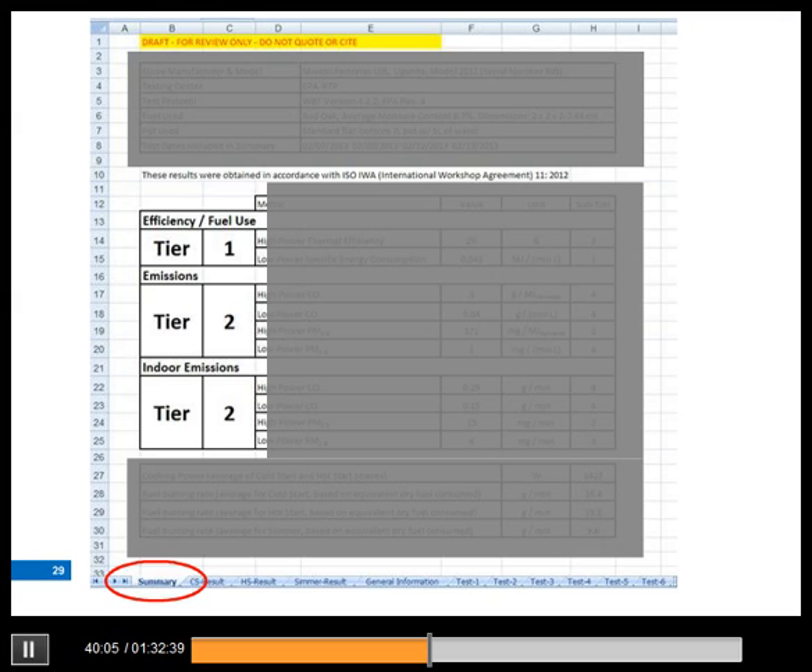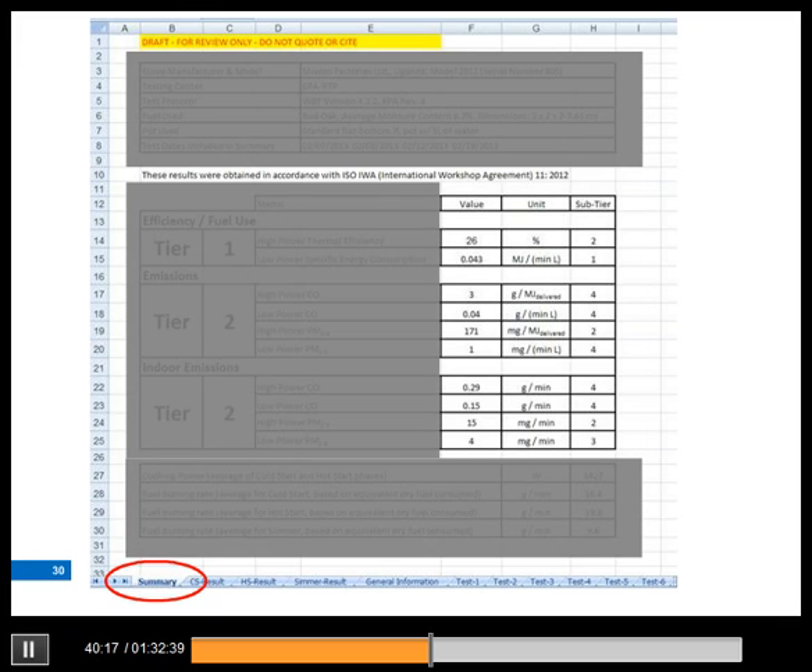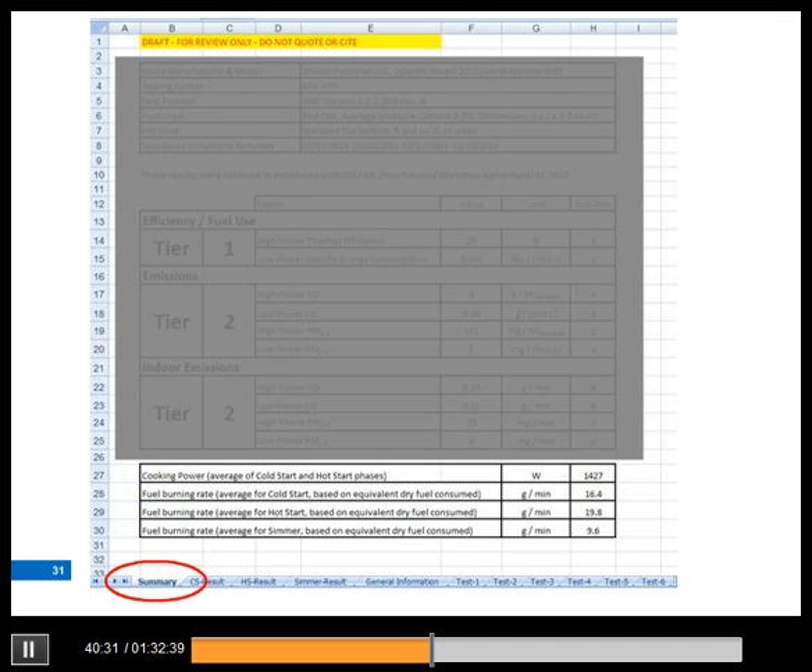In the middle, we have the overall tier values on the left for each of the three broad categories we evaluate. There is also a tier value for safety, but we don't do those tests here. On the right, we include the individual evaluation values as well as sub-tier values so that users can decide if a stove meets their individual needs. On the bottom of the sheet, we included the cooking power during the high power phases — that's the cold start and the hot start — reported in watts rather than time to boil. We've also included the fuel burning rates for each of the three test phases to facilitate replication of our results at another testing center.